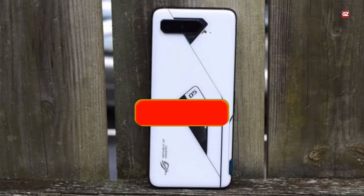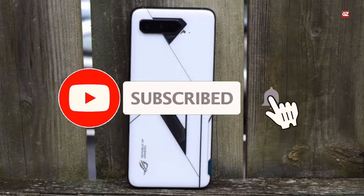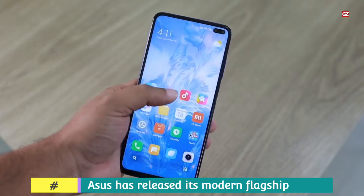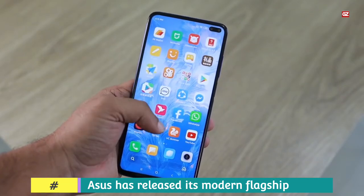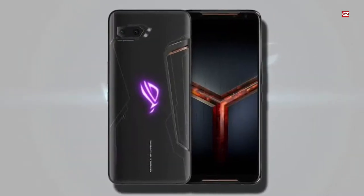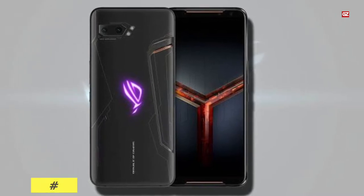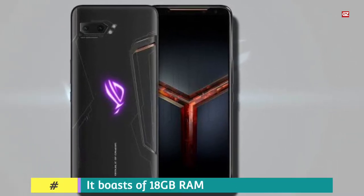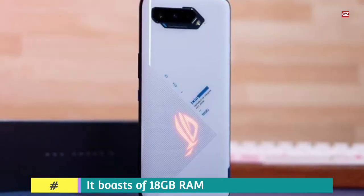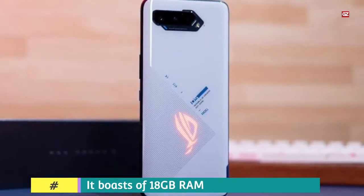Also do not forget to subscribe to the channel for future videos. Asus has released its flagship smartphone collection ROG 5 in India. It is available in three versions: ROG 5, ROG 5 Pro, and ROG 5 Ultimate. The ROG 5 collection succeeds the company's ROG 3 smartphone from the previous year. There's no ROG 4, as 4 is considered to be an unfortunate number in Taiwan.